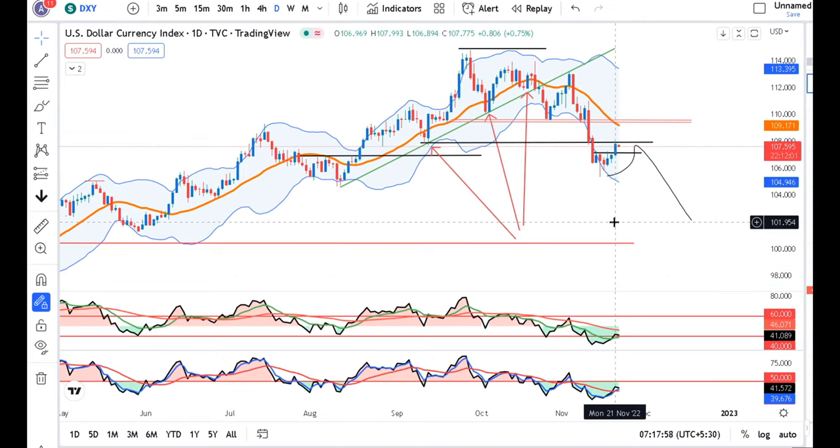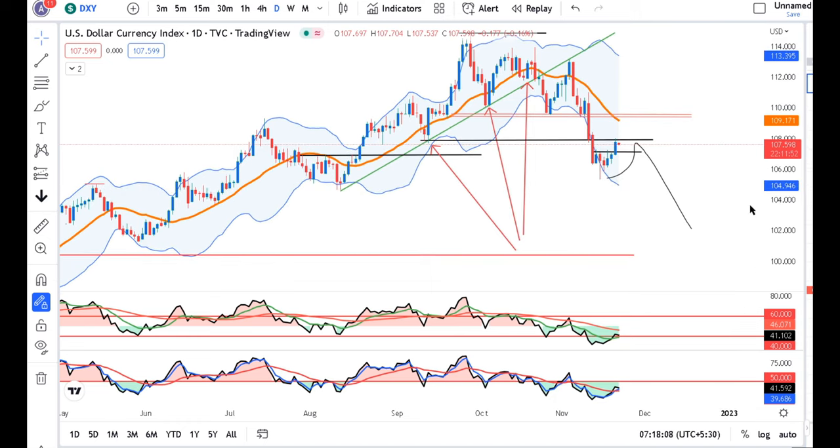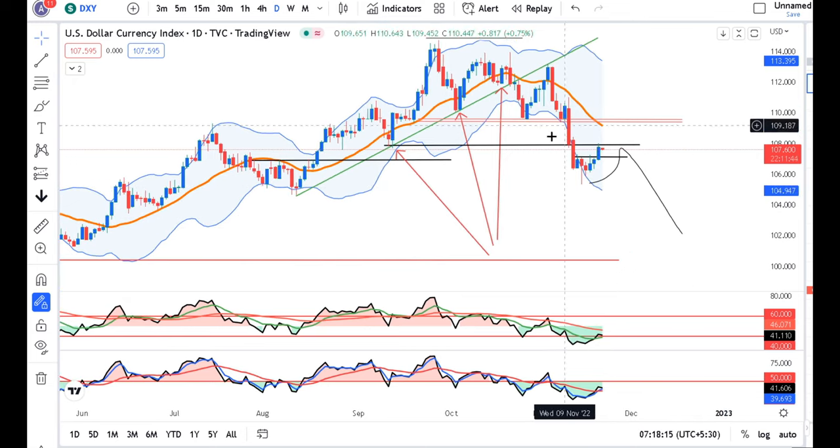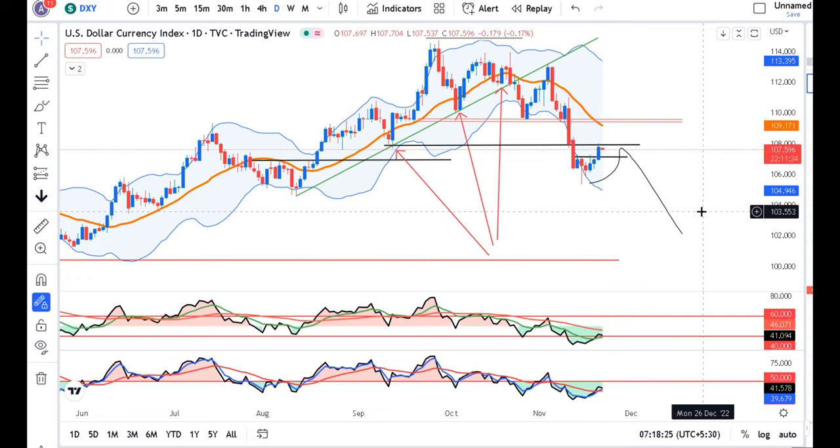This high was 108.00. Our anticipated zone was 108.00 — is there resistance there? It was a full-grown, full-body green candle, which is a bullish candle where the strength is much higher. Today we have to see if this resistance will come down or not. That is our lookout.